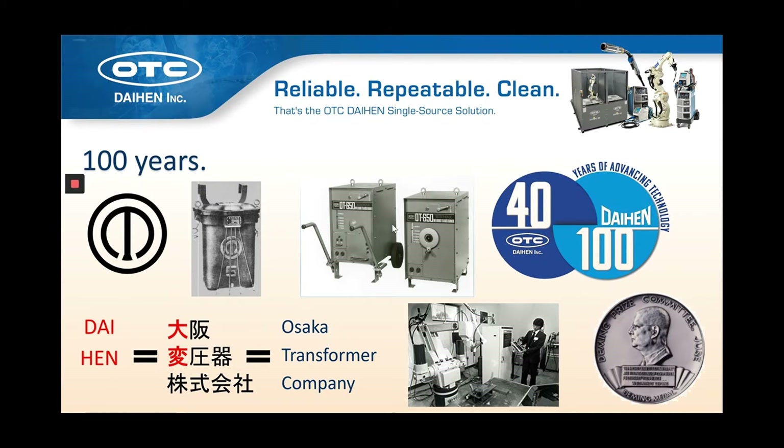Daihen, Inc. was established as the American subsidiary in 1979. We began producing robots in 1980, and a good example of that is Thor, which you see in the picture on the page — one of our first articulated welding robots. We continued to advance the state of the art of robotics, now in our ninth generation of design.